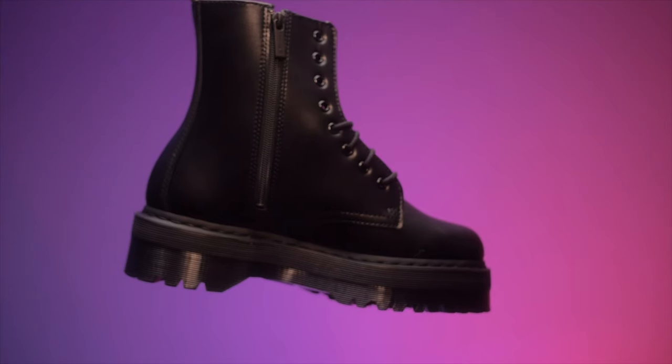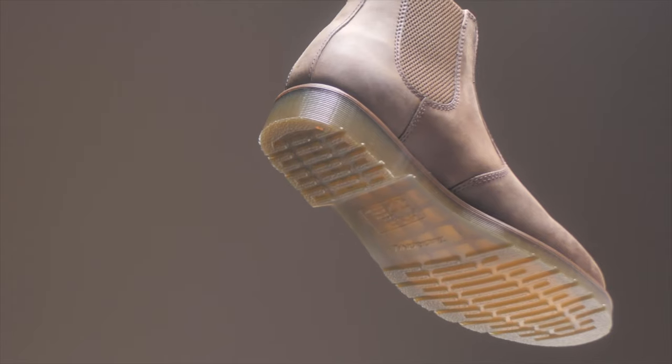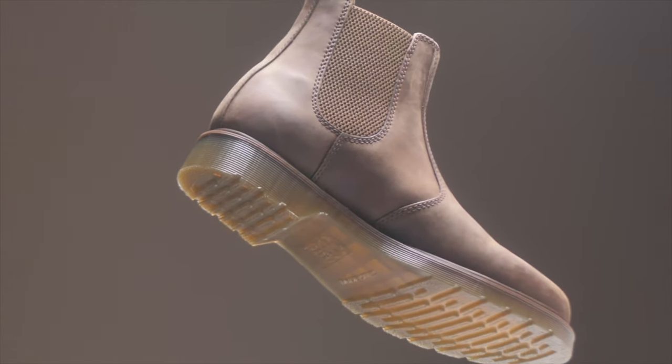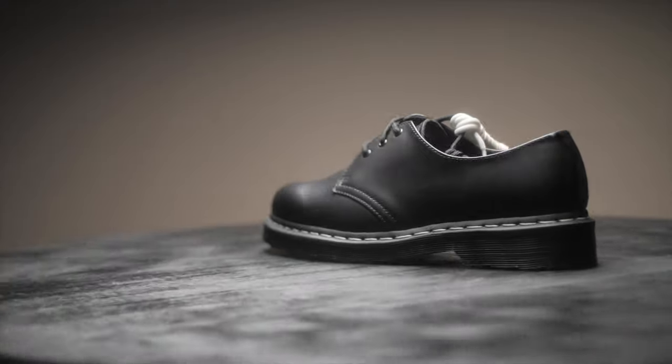During the wintertime, I usually wear 1460s, Jadens, my 1460 Winter Grip, and my Chelsea boots. Those are like my four go-to pairs during the wintertime, simply because they're not ankle-length. My other ones, like my 1460 ones, they're a little bit ankle-length, and I don't like wearing them in the wintertime because it gets cold.